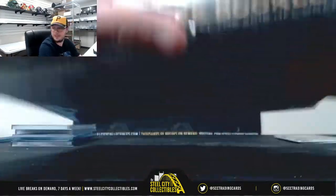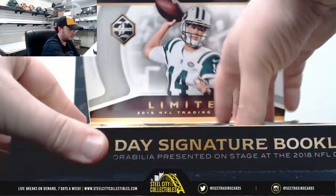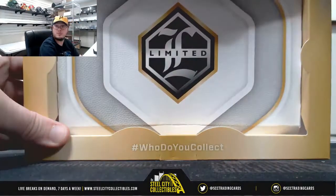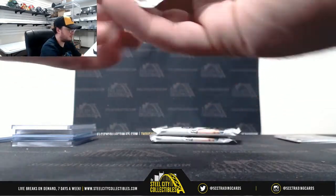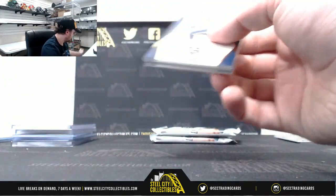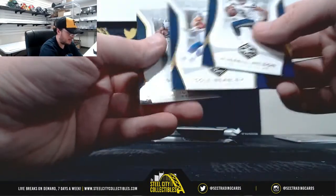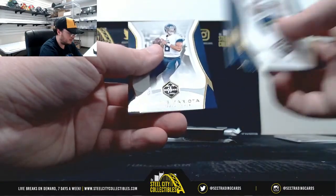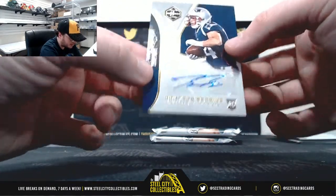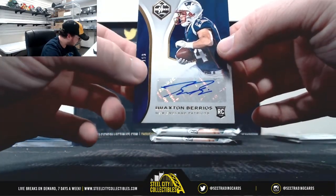And lastly, Panini Limited. We've got Russell Wilson, Cole Beasley — just signed with the Bills today — Zeke Elliott, Marcus Mariota. And a rookie autograph, Braxton Berrios, 111 of 199. That goes to the AFC East, Carlos H.